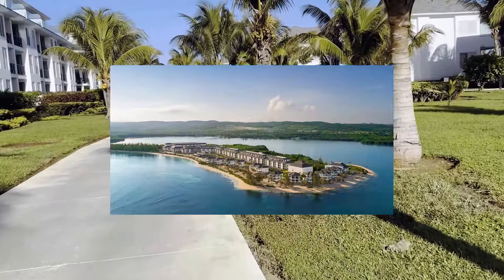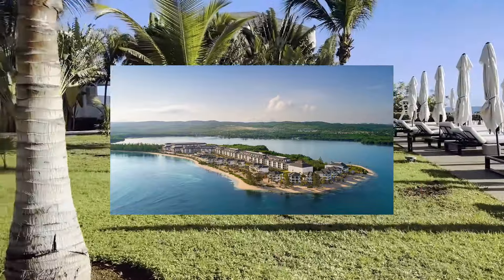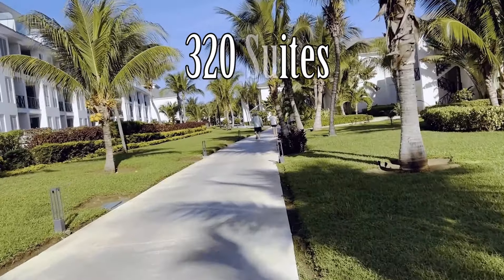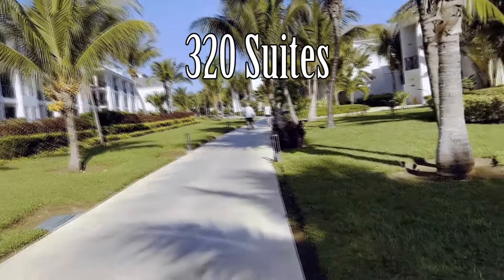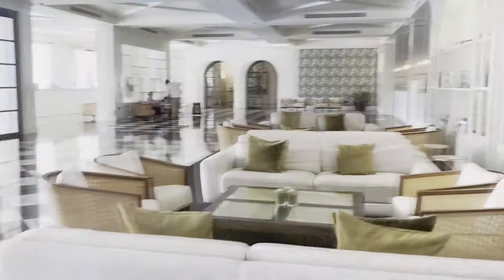Located on a peninsula, you get great views of the ocean throughout the resort. It is on the smaller side with just 320 suites, and it's also really well spread out. Because of the design, the resort feels peaceful and private even when they're at 100% capacity.